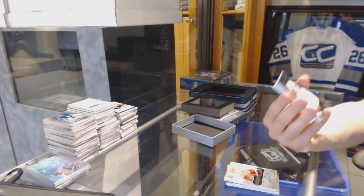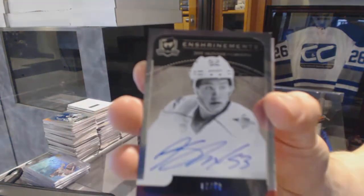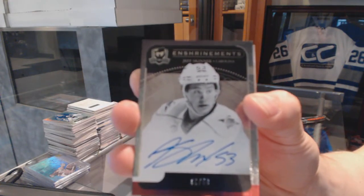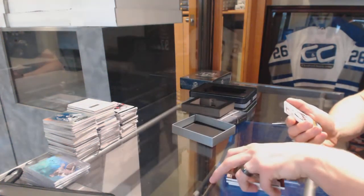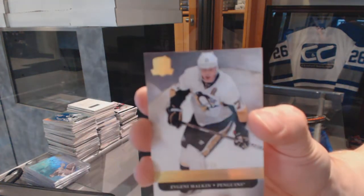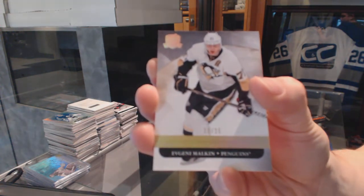Enshrinement's autograph number 5 of 50 for the Carolina Hurricanes, Jeff Skinner. And a base gold number 11 of 25 for the Pittsburgh Penguins, Evgeny Malkin.